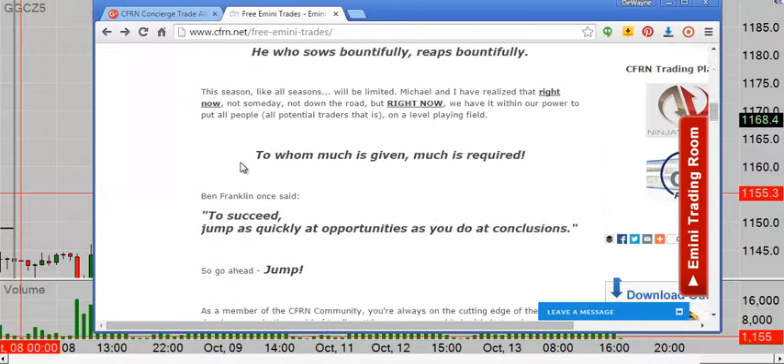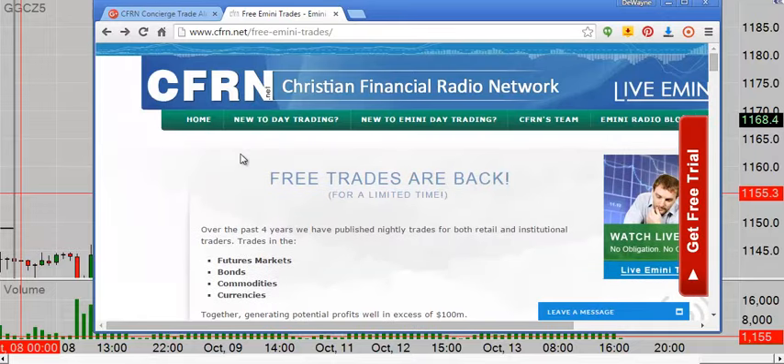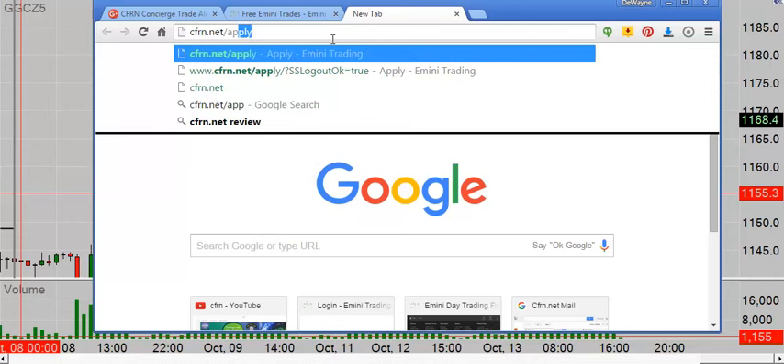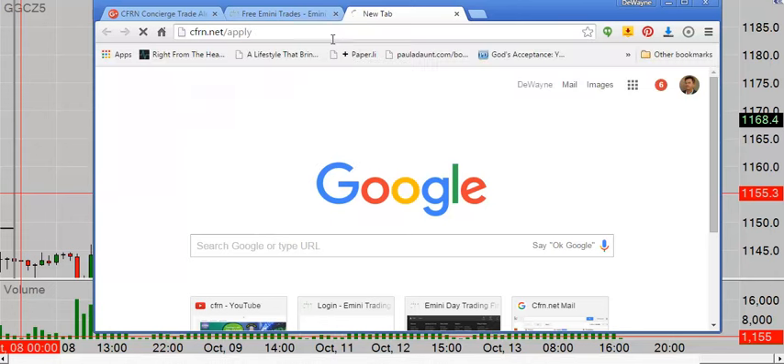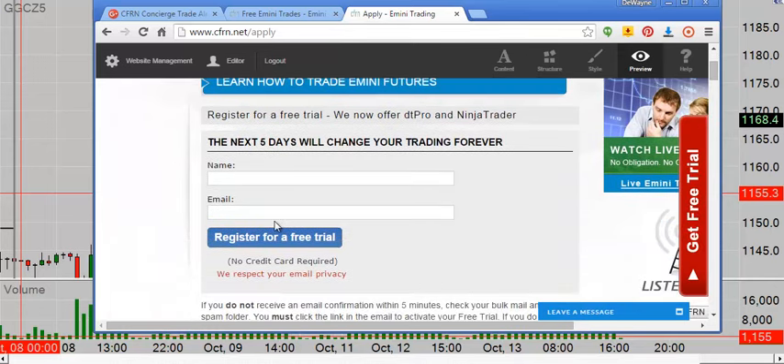With that I bid you adieu, because I've got a free trade to put out. Thanks for listening. I'll see you in the live trade. By the way, if you want to come hang out in the live trading room, just remember the word 'apply.' If you want to learn how to trade e-mini futures, come spend five days with us — not only can you watch us trade for two hours a day Monday through Friday, you get to use our platform, our strategy, and our indicators.